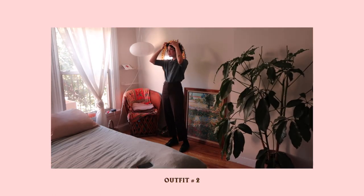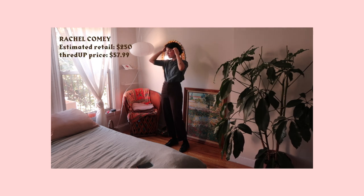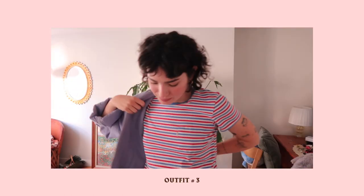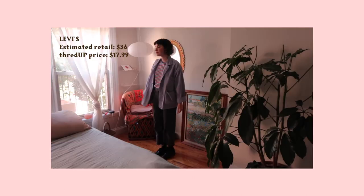This top is a super cute Rachel Comey top that I've actually never seen before — it's a denim chambray shirt and I styled it with my Ben Davis pants and some Docs. I also found this adorable striped shirt, just a Levi's t-shirt, and I'm such a sucker for stripes so I know I'm going to wear this a bunch.